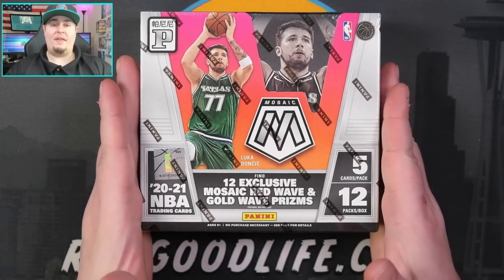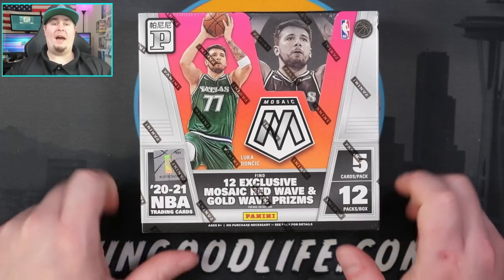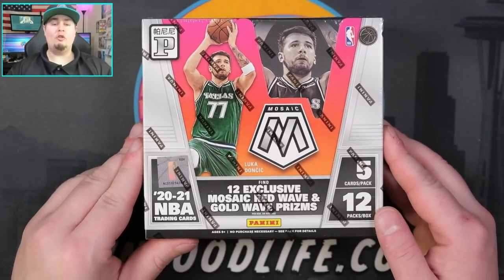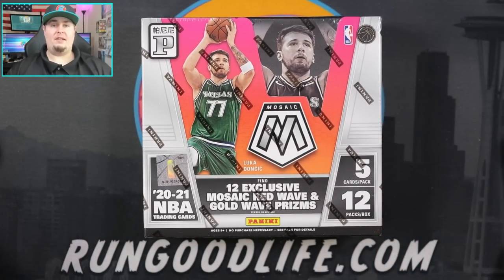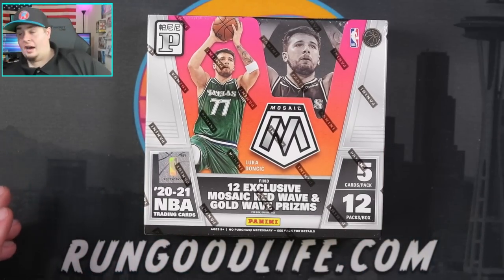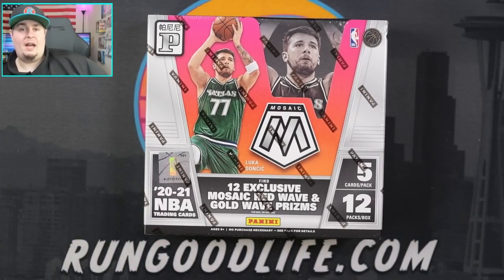Today we are battling with a box of 2020-2021 Mosaic Tmall basketball. This box has 12 packs — we're going to get a couple of gold waves in here, and we also have chances at autographs as well. We also get red waves. And I need to silence my phone when I'm recording YouTube videos — how amateur am I these days?